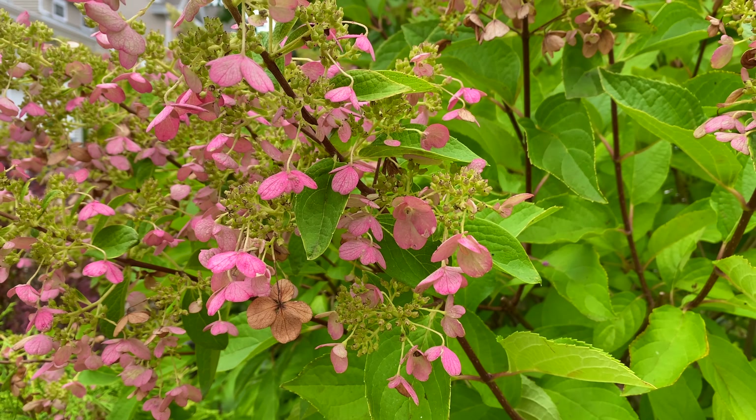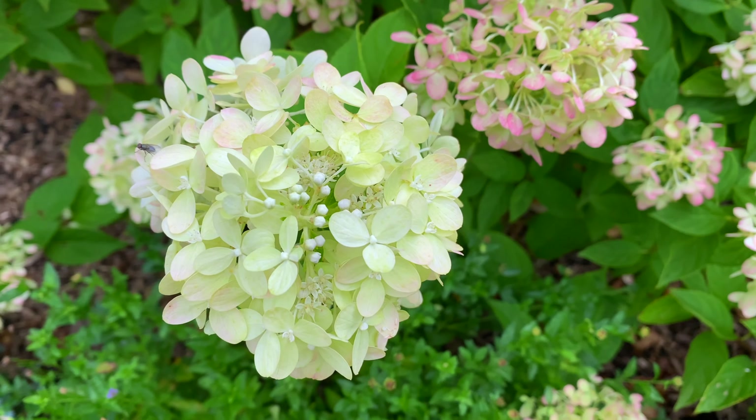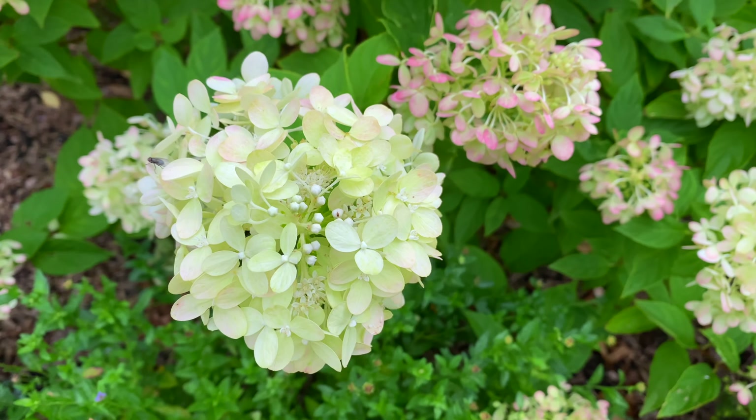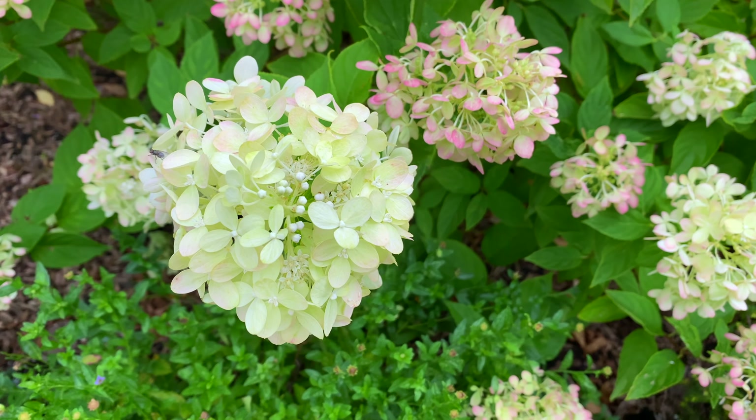And more of the Little Lime Hydrangeas — the color changing is amazing. Here you've got a creamy white, and then some pink and creamy white. Here you see the Pinky Winkies in the distance. And look at this beautiful hedge of the Little Lime Hydrangeas — all together you can see so many beautiful colors. Yes indeed, this is becoming one of my favorite shrubs.